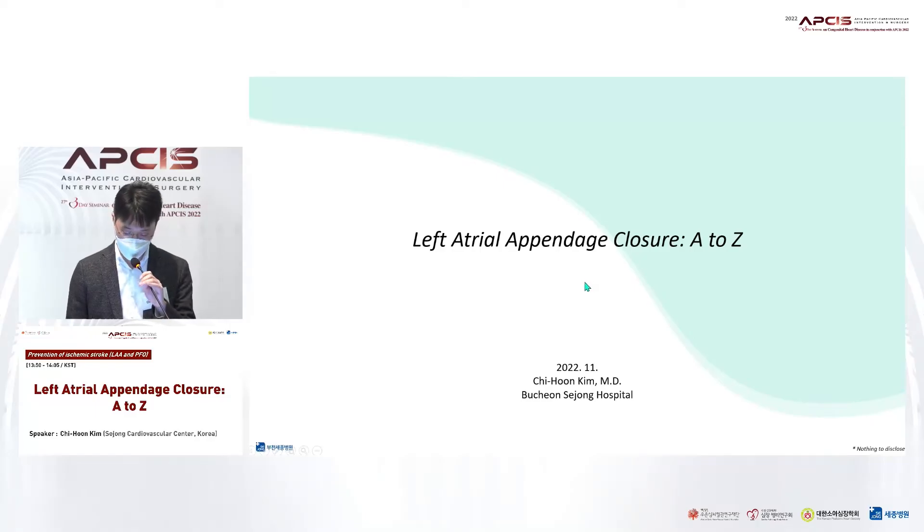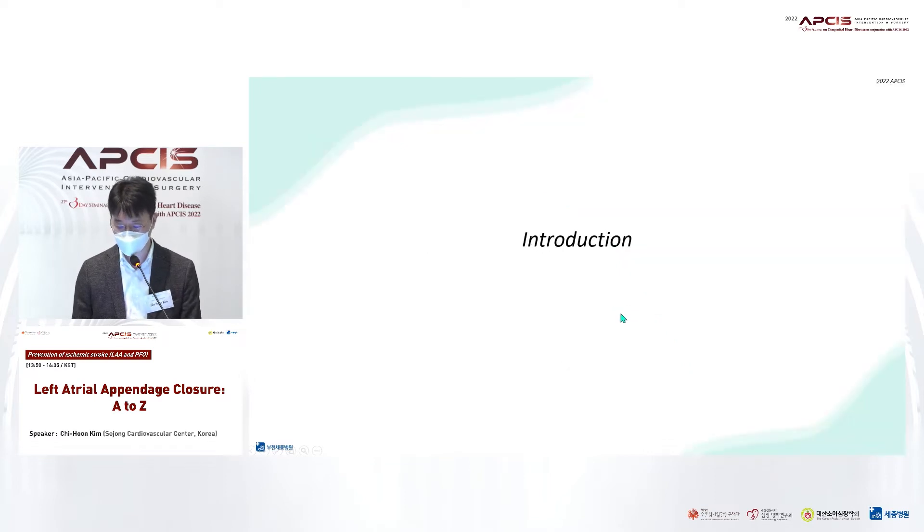Thank you. I'm Chiung Kim from Sejong. My talk is about repeated atrial appendage closure in patients with atrial fibrillation.